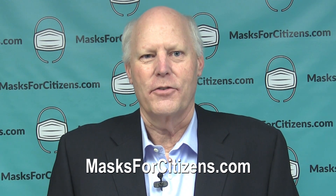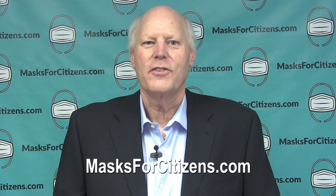There are drop-downs on the website to allow you to select what type of charity you'd like to see the masks go to. Our masks are easily purchased through our website, masksforcitizens.com.